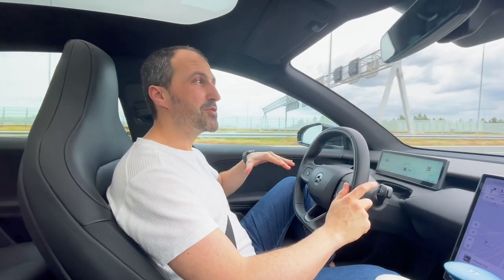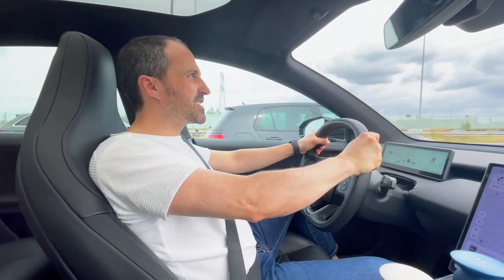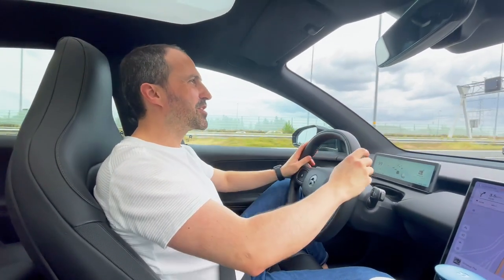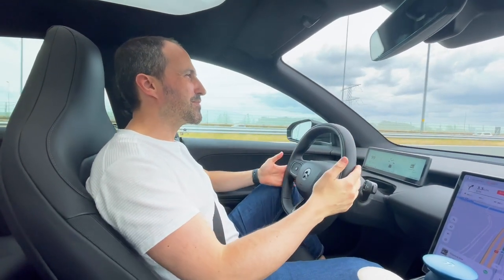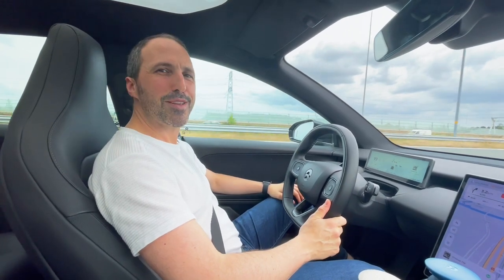I noticed something about the new vehicle. I used to drive a little bit more aggressively — I used to hold the wheel really up top — but this vehicle allows me to just relax a little bit more. My hands naturally go down and I just enjoy the ride much more.